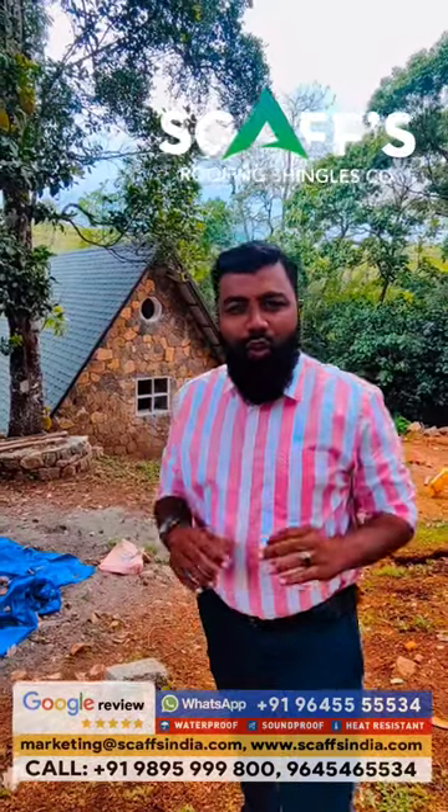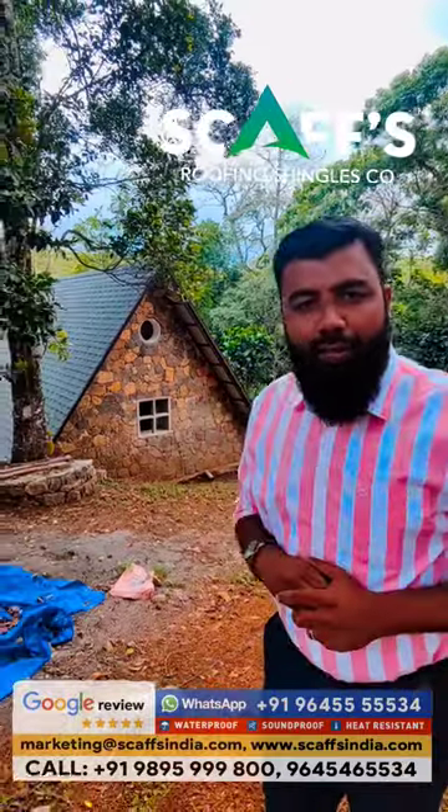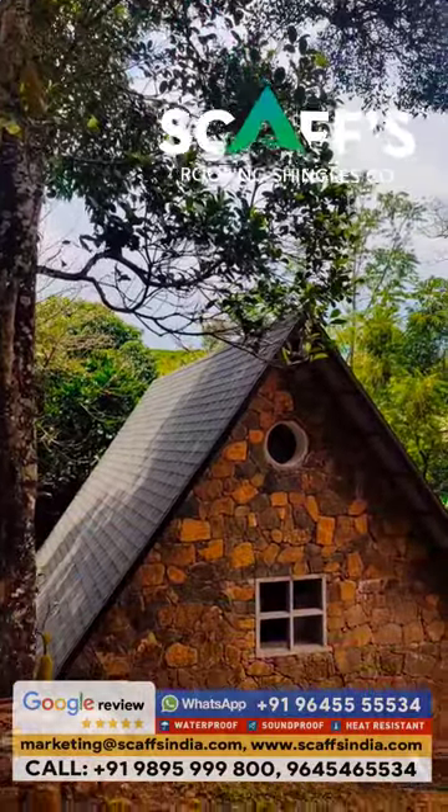Hi friends, this is Jabir. This is a cottage — a small cottage in the video. This is a cost effective cottage. This is a luxury cottage.